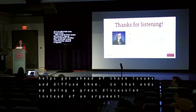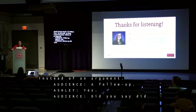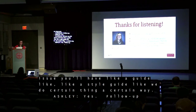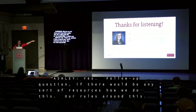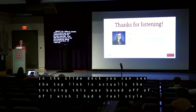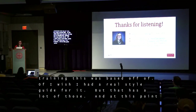Follow-up question: is there a style guide or rules document for how you do this? The speaker responds: in this slide deck, the top link is actually the training this presentation was based on — I'll tweet out the link for that, and it has a lot of those details. I wish I had an actual formal style guide, but that training document covers much of it. And at this point we're out of time, so thank you very much for coming to my talk on code review.